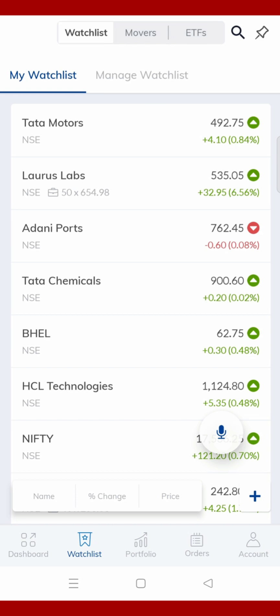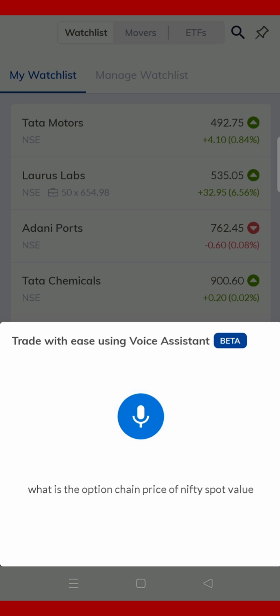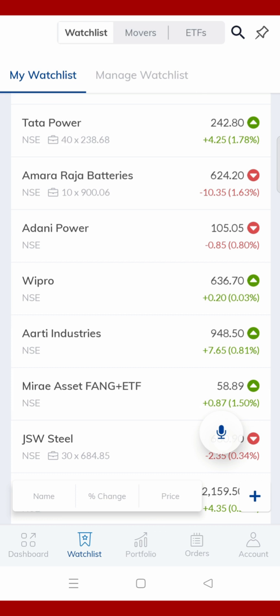Now let's see what is going on in the options chain. This means that in live market hours you will get these features. Because it is not live market hours right now, if there are live market hours, then all of these features are available.